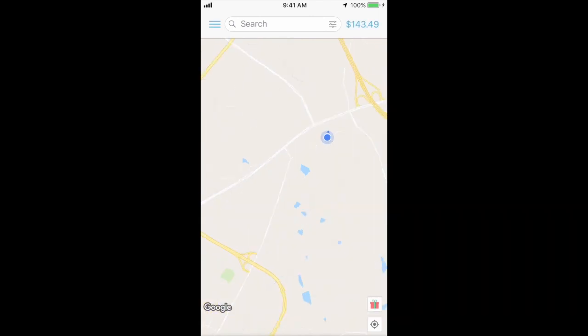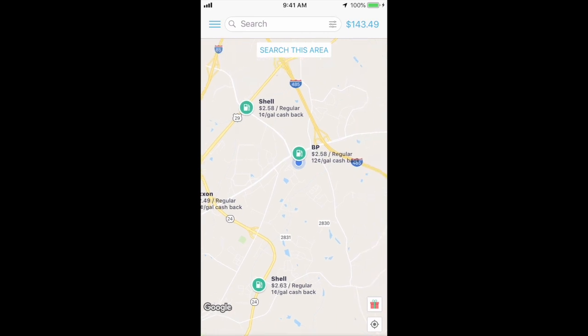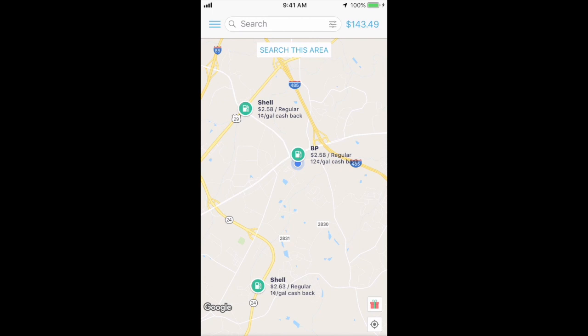Let's open the GetUpside app. After opening the app, it takes you to a page that shows all the gas stations around you and how much cash back you can earn. Like this BP right here — it's showing 12 cents cash back on a gallon of gas. And in the top right corner you can see my balance is $143.49 that I can go ahead and cash out, which I'm going to do in this video.